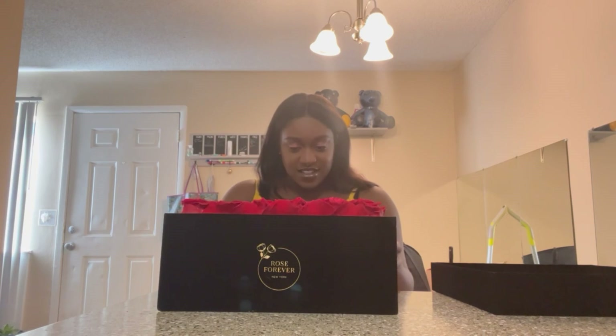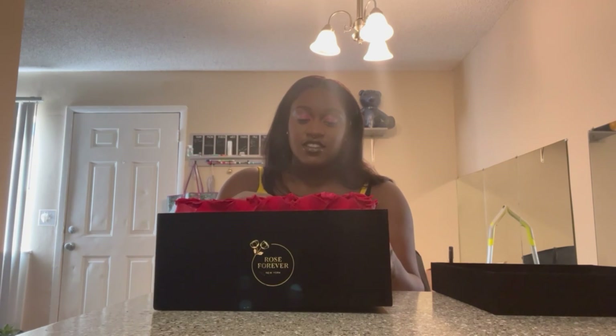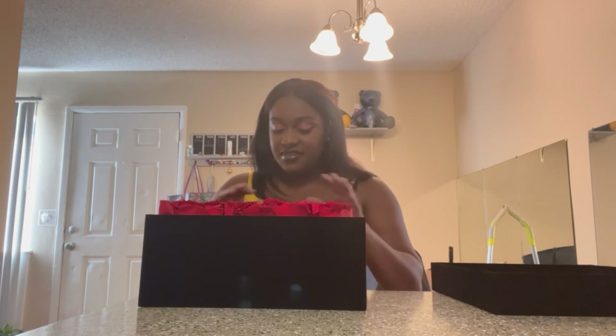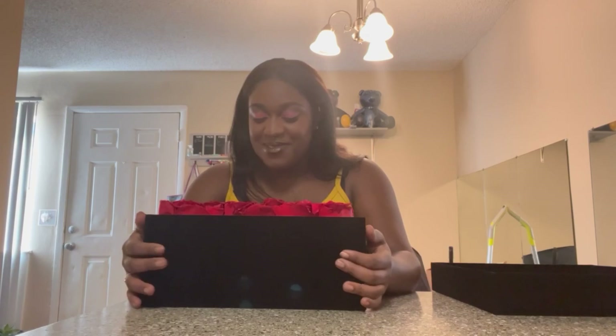Oh, how do you do this? These are real roses and they last up to a year. Oh, everything just feels so nice, man. Oh, this is so pretty.